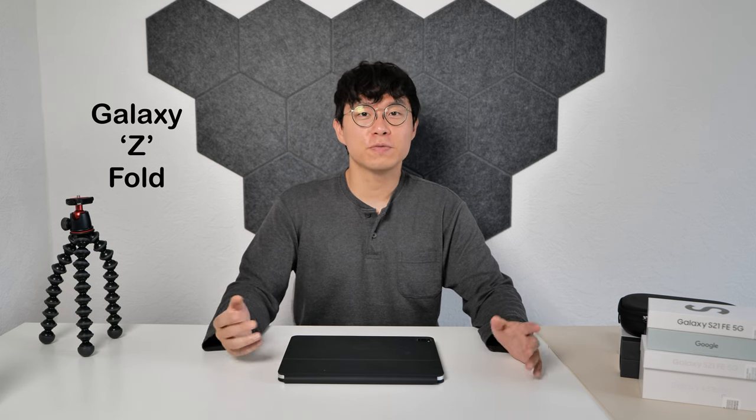Hi gang, SK Tech here. Fact: a new Galaxy Fold will be launched next month on the 10th and will be released on the 26th. And we're gonna talk about this today.